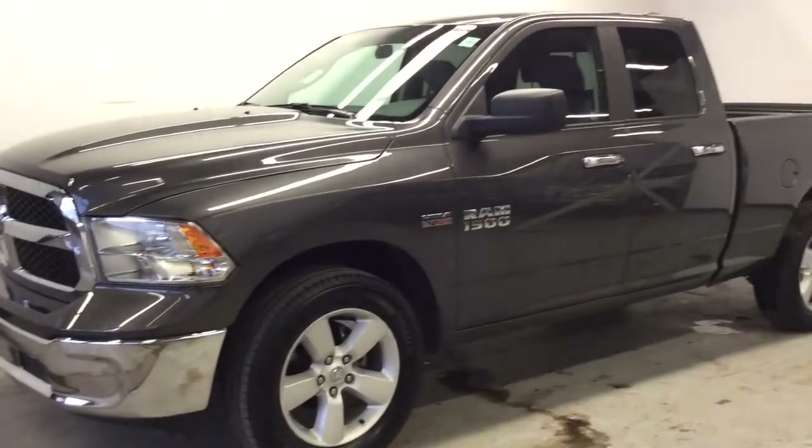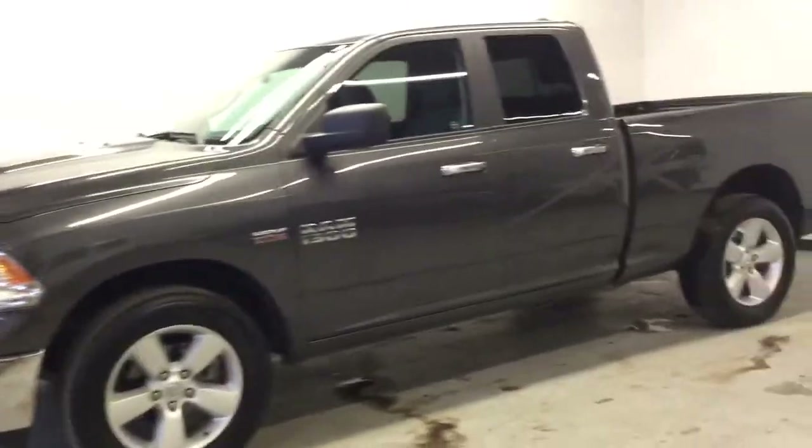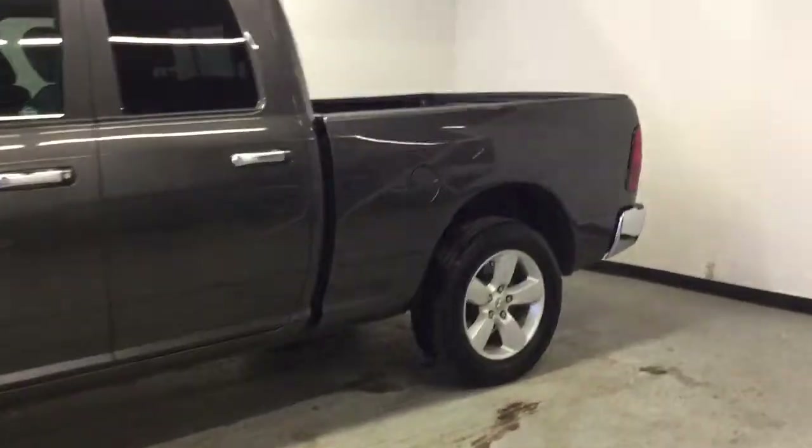This is a 2017 Ram 1500 SLT — the quad cab with the 5.7 liter Hemi and just over 28,000 clicks on the odometer.